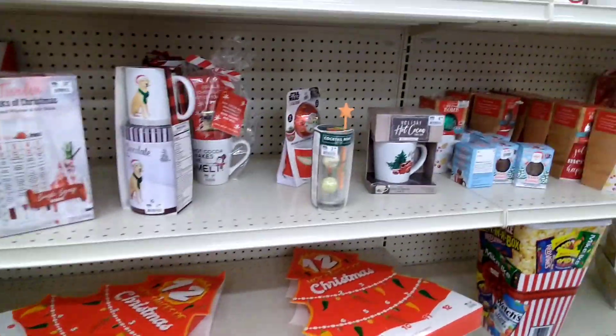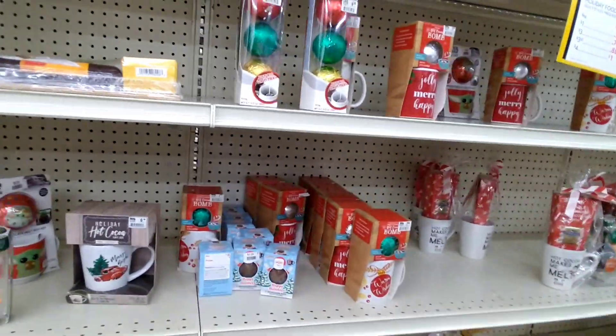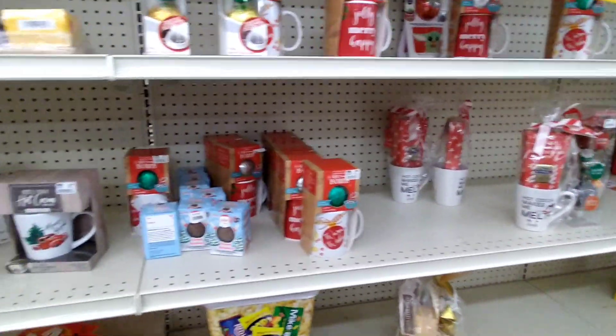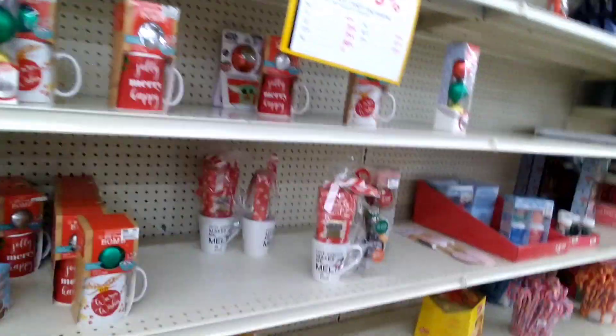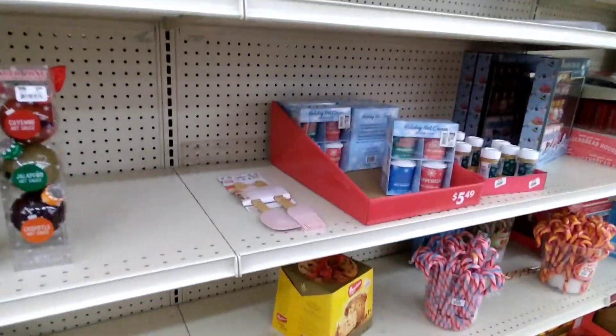Remember when you go to check everywhere, walk through the store, look at all the end caps. There's going to be Christmas items in various places. I'm just taking a walk through the food items to see if there's anything that's worth getting. Happy shopping — hope you guys find some good deals, and I will talk to you later. Bye.